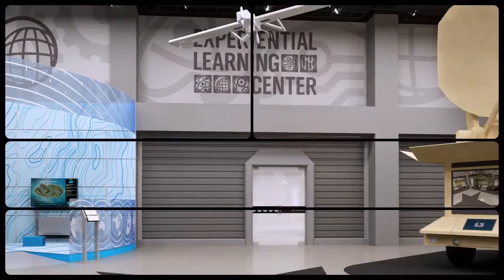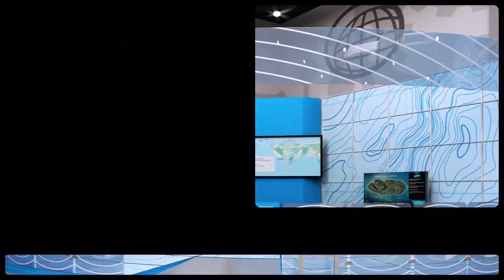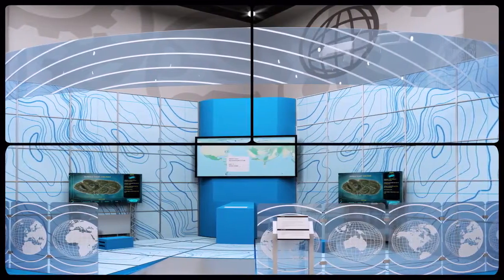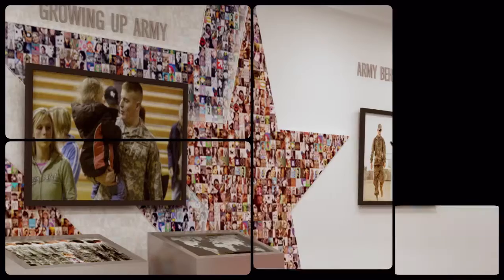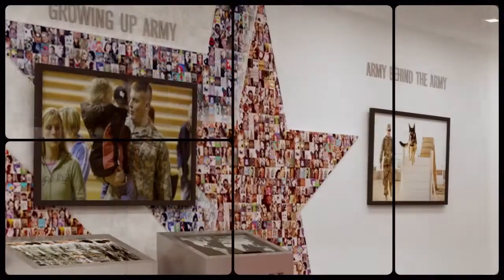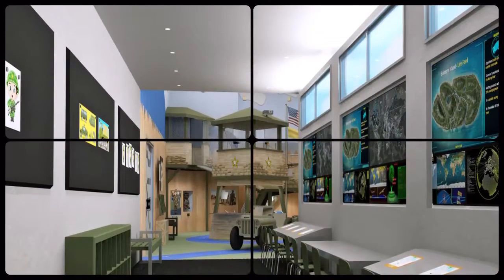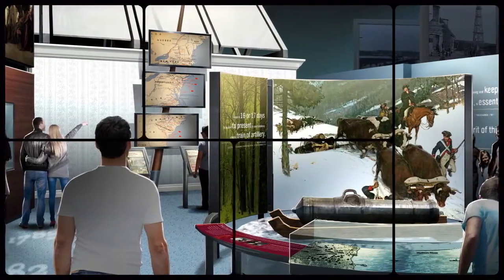The museum also offers a unique, immersive learning space for young visitors. The Experiential Learning Center helps students develop skills in geography, science, technology, engineering, and math as their squads work to complete Army missions. The Growing Up Army Wall will present first-person accounts of Army families around the world. And Fort Discover offers a hands-on exploration space for small children.